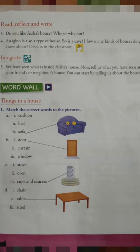Next, read, reflect and write. Number 3 — do you like Aisha's house? Why or why not? Yes, I like Aisha's house because her house is neat and tidy.